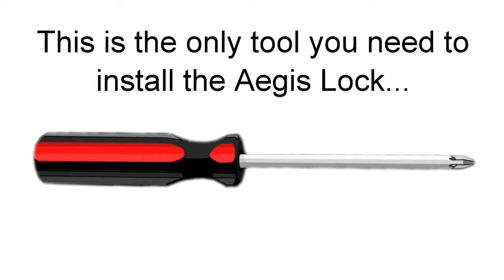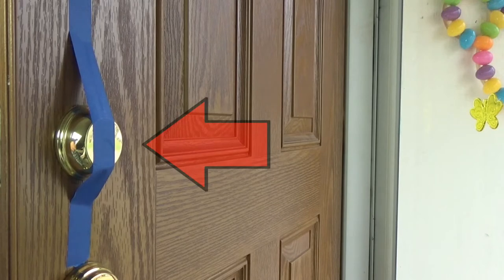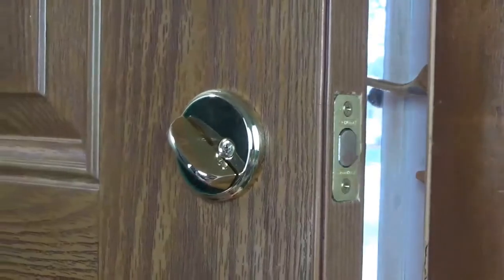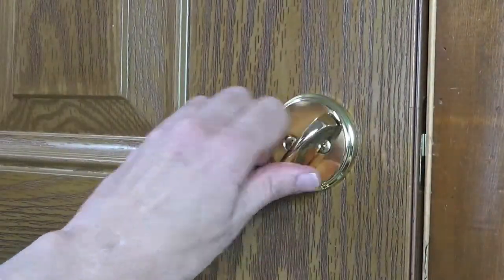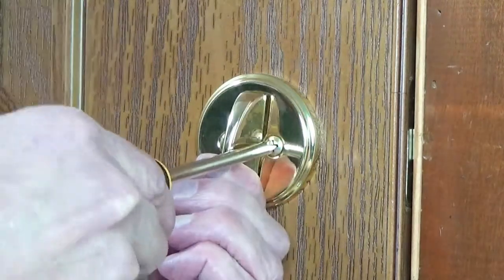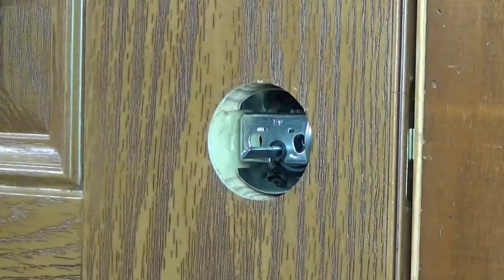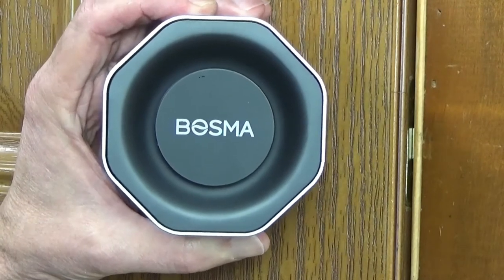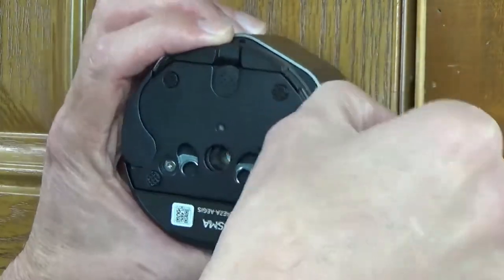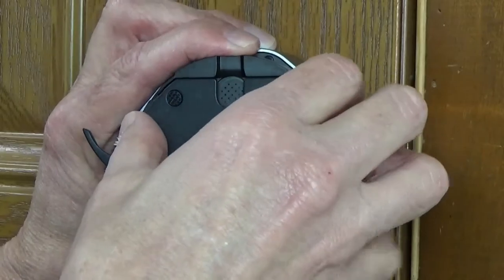I'm going to grab a Phillips screwdriver and get this installed. The first thing you want to do is fix the deadbolt into place. Take the adhesive strip from the box and put it over the outdoor part of the deadbolt — that keeps it from falling whenever the thumb turn is removed from the inside of the door. Then shut your door and turn the deadbolt so it's locked. Using a Phillips screwdriver, take both of the screws out of the thumb turn, put those screws aside but keep them close, and pull the thumb turn off. Now take the smart lock and remove the base plate off the back by flipping the two latches down.